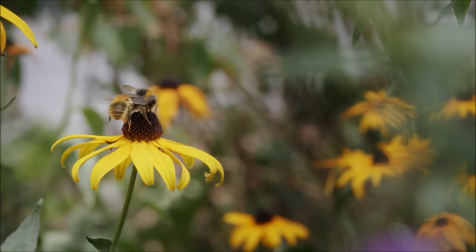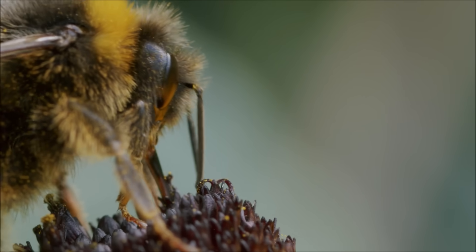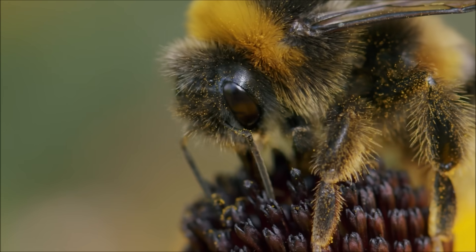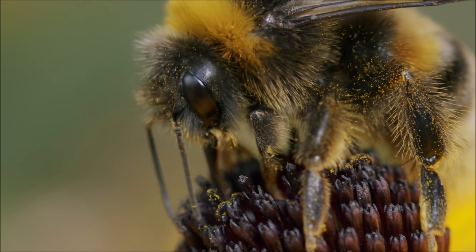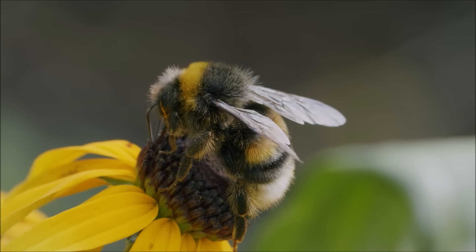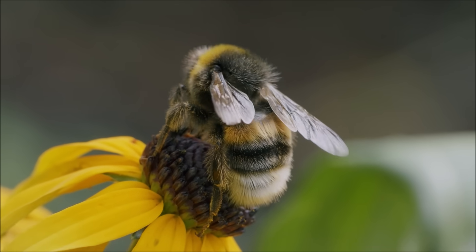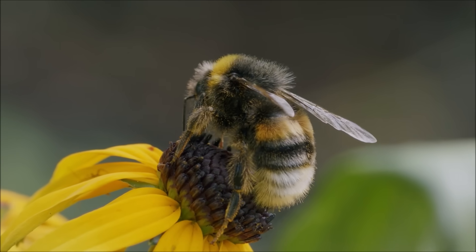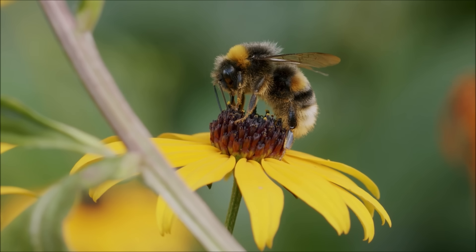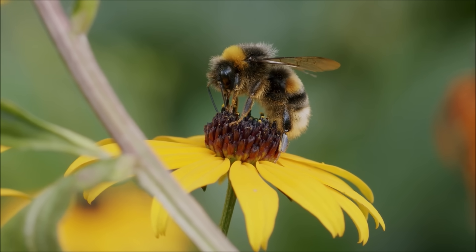This bumblebee needs something to eat, and it's found the perfect place to look — a flower in full bloom. It is searching for nectar, a sweet liquid that provides the energy and nutrients needed for the bee to survive. After landing on a suitable flower, it uses its proboscis, a long, straw-like tongue, to reach deep inside and extract the sweet nectar. This nectar is stored in the bee's honey stomach, a specialized part of its digestive system used to carry and process the nectar. The proboscis is long and highly flexible, allowing the bee to reach into deep, narrow flowers, and is lined with tiny bristly hairs that help collect the nectar as the bee drinks.